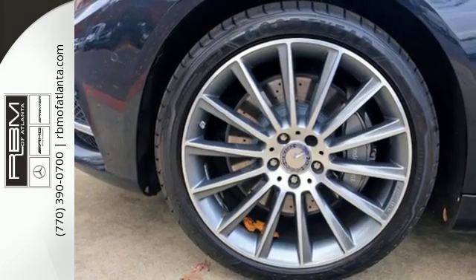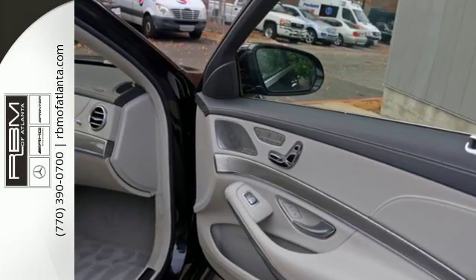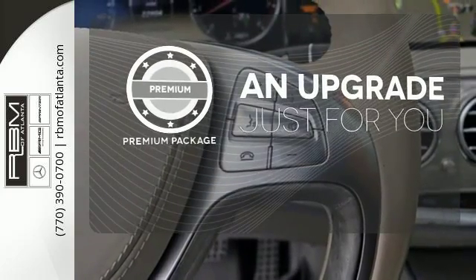You'll also love this sedan's heated leather seats, dual exhaust, parking sensors and power moonroof. The premium package takes a great thing and makes it even better.